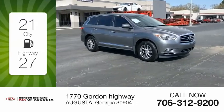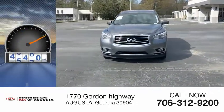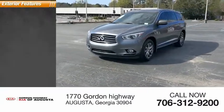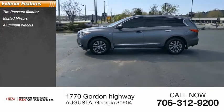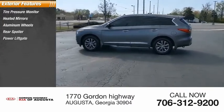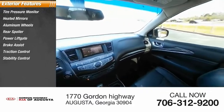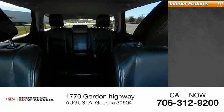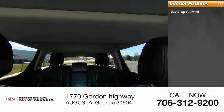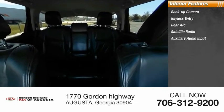This vehicle has less than 70,000 miles. Here are some of this vehicle's great options: tire pressure monitor, heated mirrors, aluminum wheels, rear spoiler, power lift gate, brake assist, traction control, stability control, engine immobilizer, four-wheel disc brakes. Inside you'll find backup camera, keyless entry, rear AC, satellite radio, auxiliary audio input.